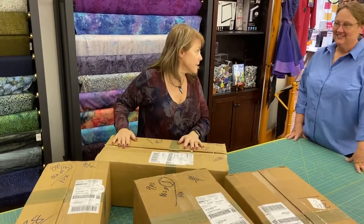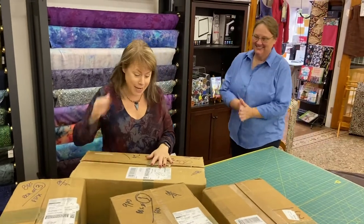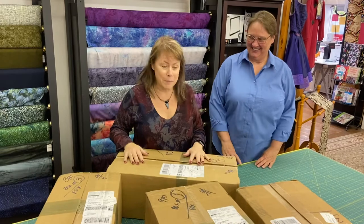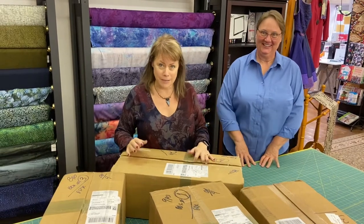It is absolutely gorgeous, and what we thought we would do — because we are so excited about this — you should hear the wooing around here. Everybody's waiting for us to open these boxes, so you guys get to see us opening these boxes.